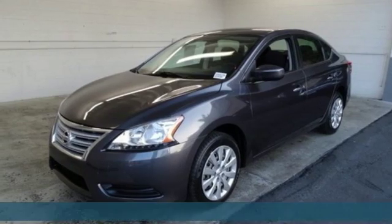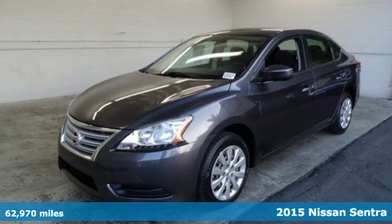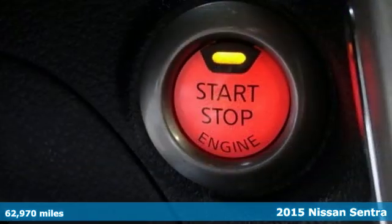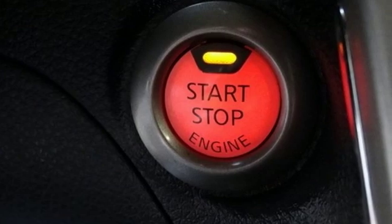Here's a 2015 Nissan Sentra. Who says your commuter car has to be a commuter car? Upgrade your drive with this Sentra — it boasts an impressive list of features like these.